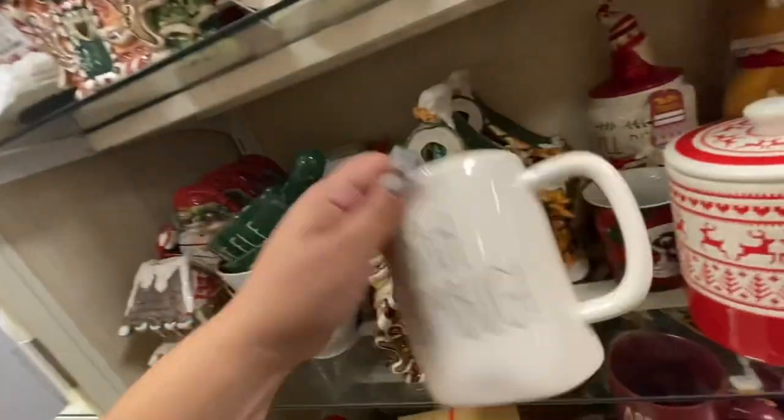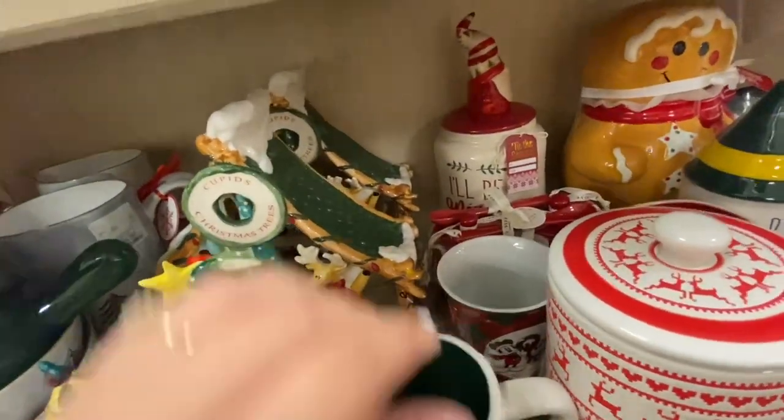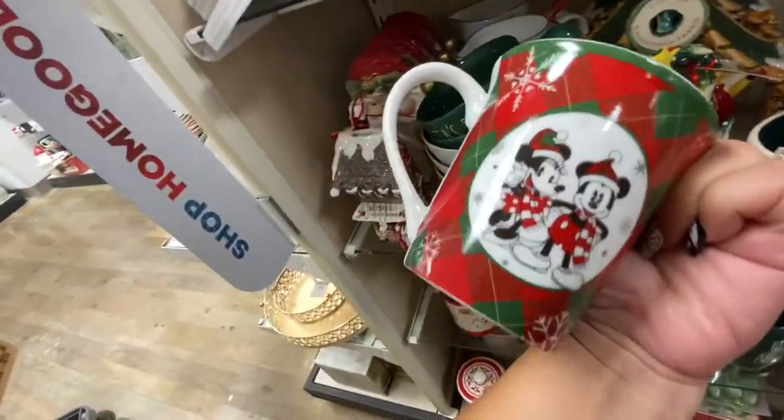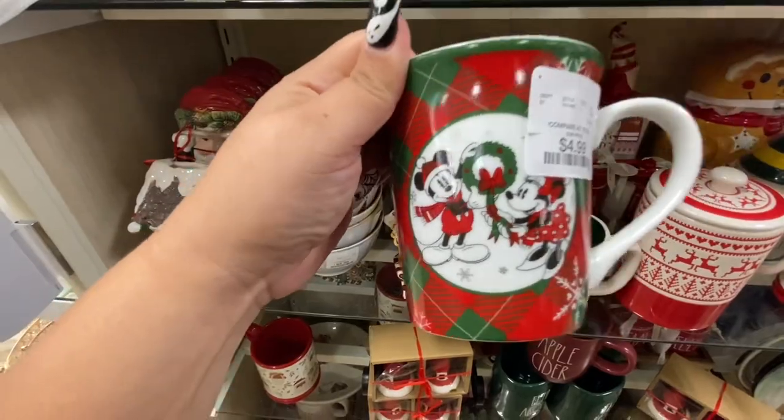I found another mug that says 'Bah Humbug' — look at that, it's right here. I'm taking all of these; I cannot believe it, look how beautiful they are.